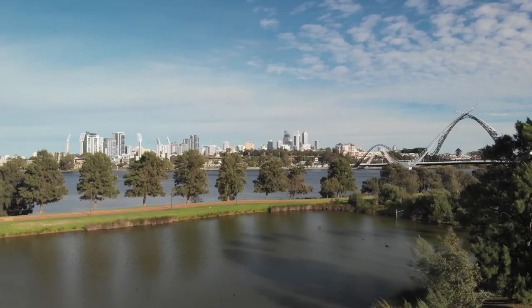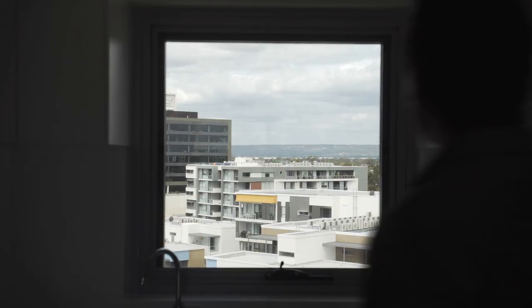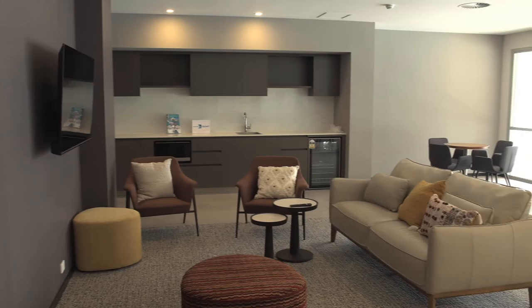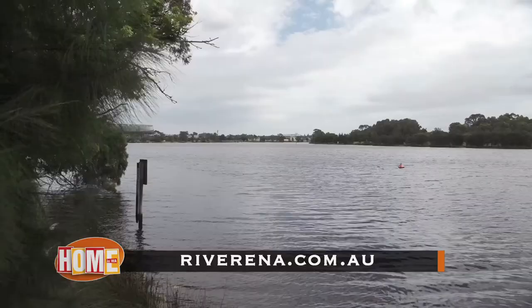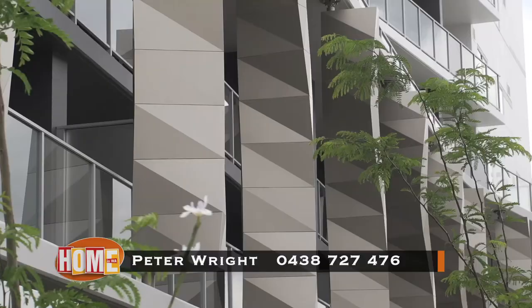Riverina apartments are selling quickly, so don't delay. Being this close to Crown, the stadium, Vic Park and the city, here is your chance to spend less time commuting as these facilities are pretty much right at your doorstep. Simply check out further details including prices and lodge your interest on their website, riverina.com.au, or give Peter a call on 0438 727 476.